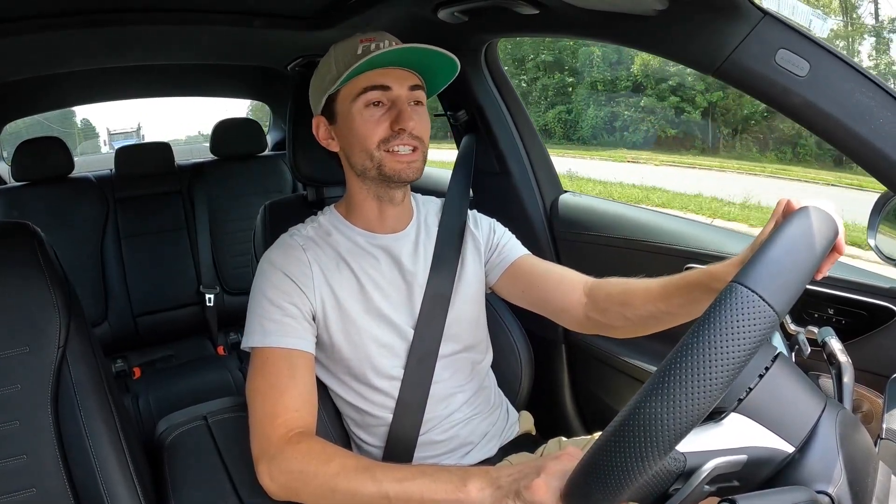That is it then for the 2023 C43 AMG. Is this a real AMG car? Honestly, it's pretty darn awesome. Big shout out and thank you once again to Mercedes-Benz Northlake for providing this car for today's video — take a look at their website, link down below. Hope you enjoyed the video. If you did, give it a thumbs up, hit that subscribe button, and I'll see you all in the next video.